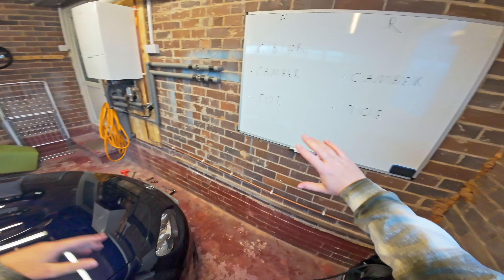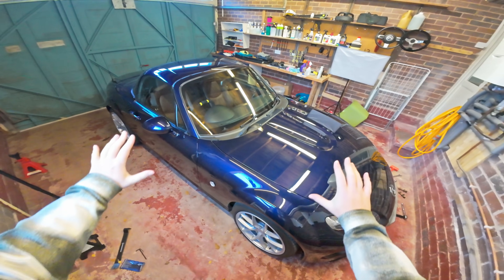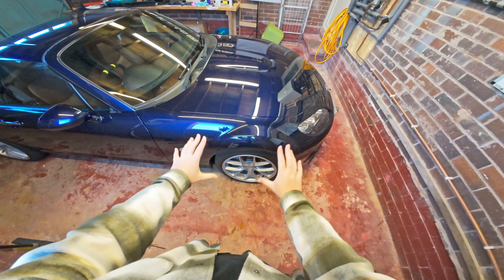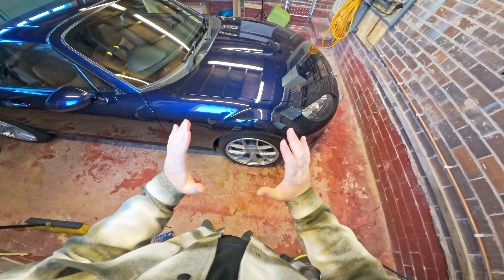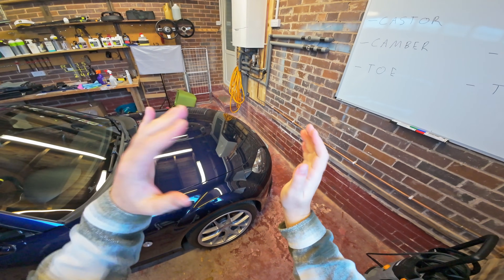First of all, I'm just going to go through what alignment is and what all these different settings are. Under every car, there are some bolts that are adjustable, which can move how your wheel is positioned when it's neutral. Each of these is just a measurement in different dimensions.